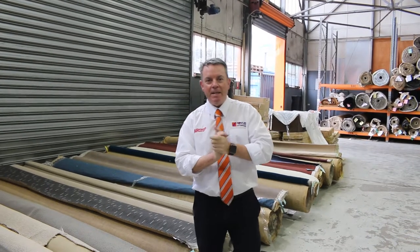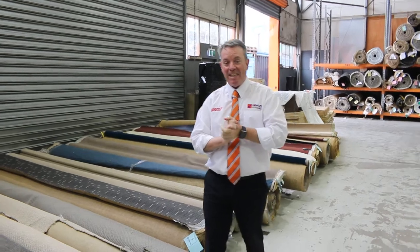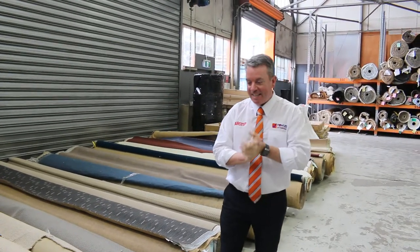G'day, I'm John from Fowls Auctions and Sales. I'm here to preview Wednesday's auction, would you believe? It's actually the day after the cup — Wednesday's auction, that's the 2nd of November at 10am.